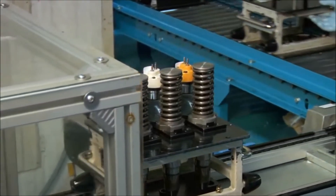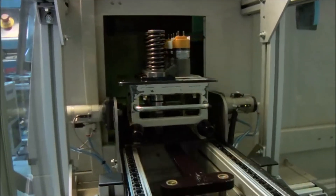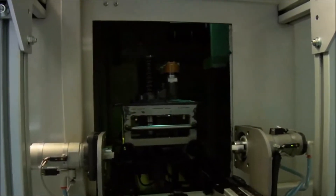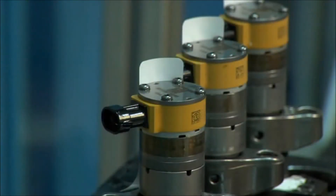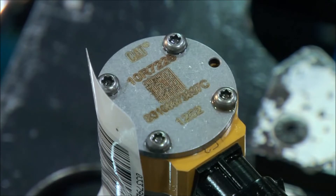Once an injector passes all tests, it is assigned a new unique trim code or trim file based on its individual performance. This allows for optimal engine performance and ensures we're able to meet emission standards.